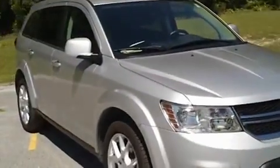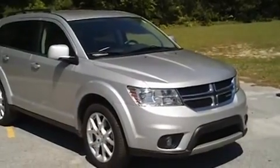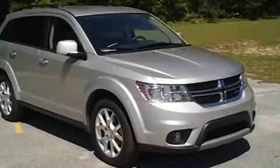If you have an interest in this vehicle, this 2012 Dodge Journey, I encourage you to contact any of the professional sales staff. The number to call is 843-669-1881.